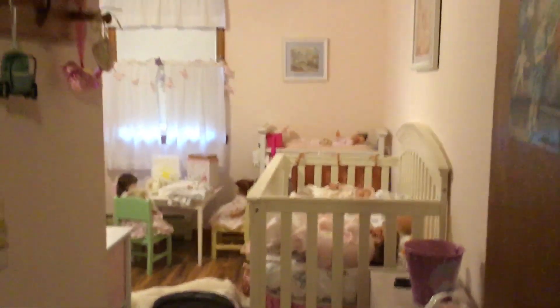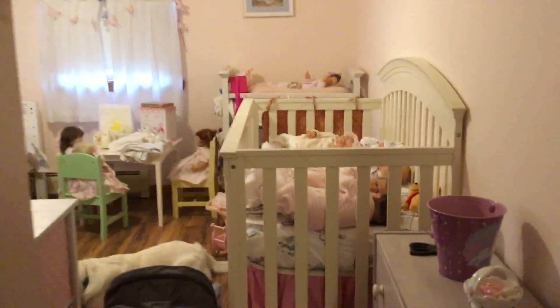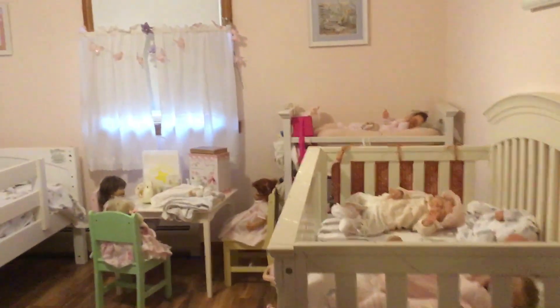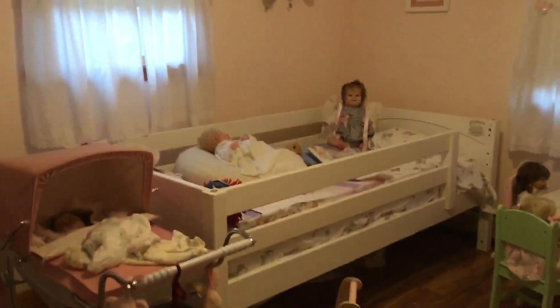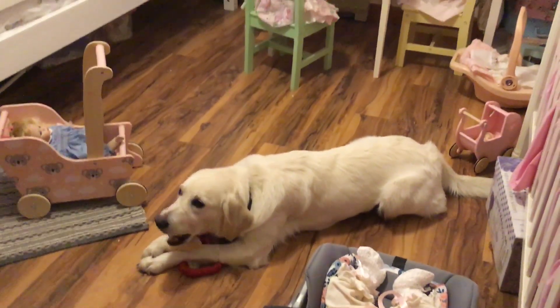So this is the entrance of the doll room and you walk in, and here's the bed that we put in there. And on the floor here we have Miss Elsie chewing on a bone.